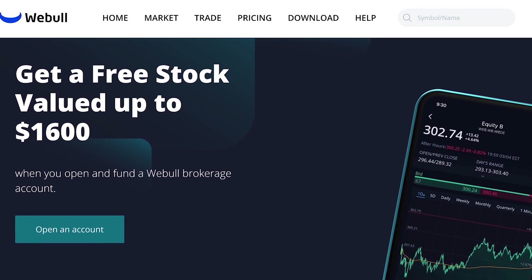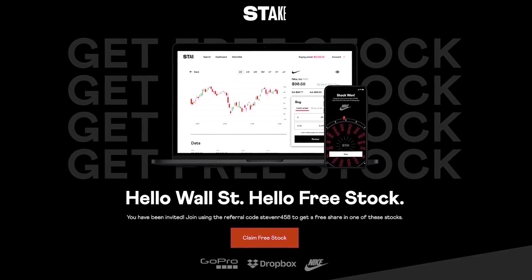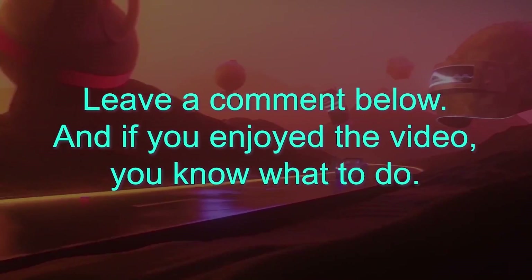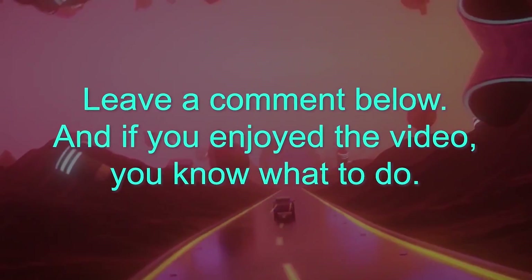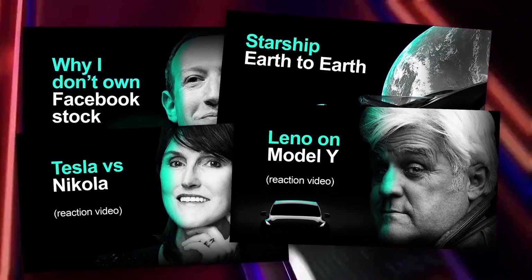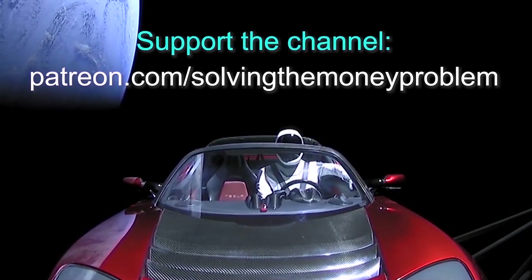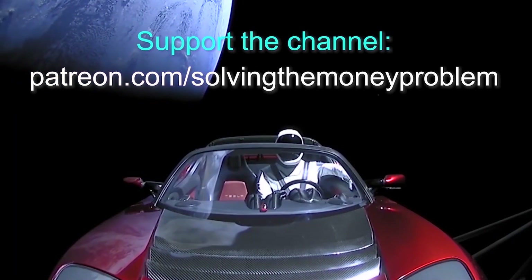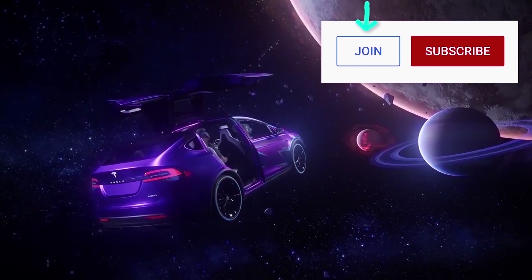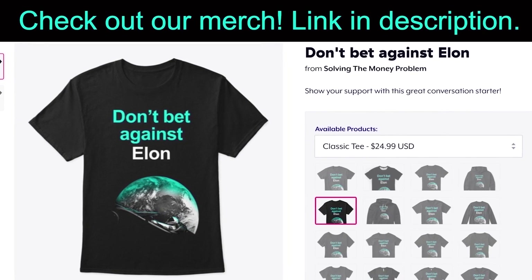Don't forget your free stocks with Webull and Stake using the links below — deposit $100 in your Webull account and you'll get a free stock valued up to $1,600, and with Stake spin the roulette wheel for Nike, GoPro, or Dropbox. Thanks so much for watching — let me know your thoughts in the comments below. If you'd like early access, exclusive videos, regular Q&As, and our private Discord server, consider supporting the channel at patreon.com/solvingthemoneyproblem. You can also become a channel member for exclusive perks — click the join button next to subscribe. Thanks again.